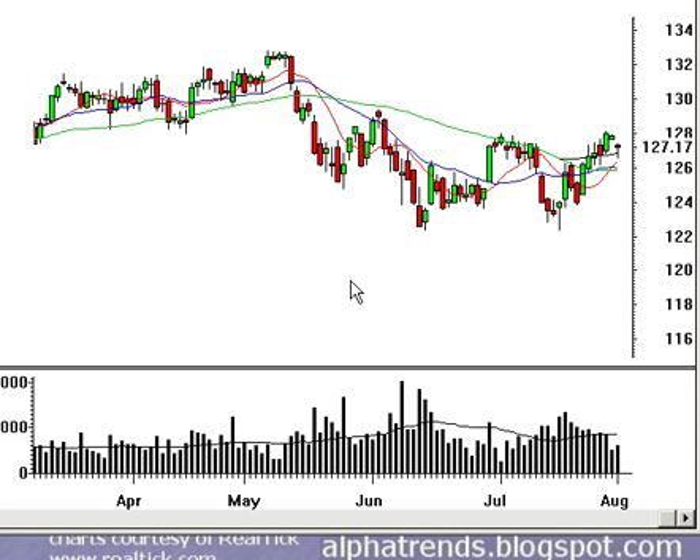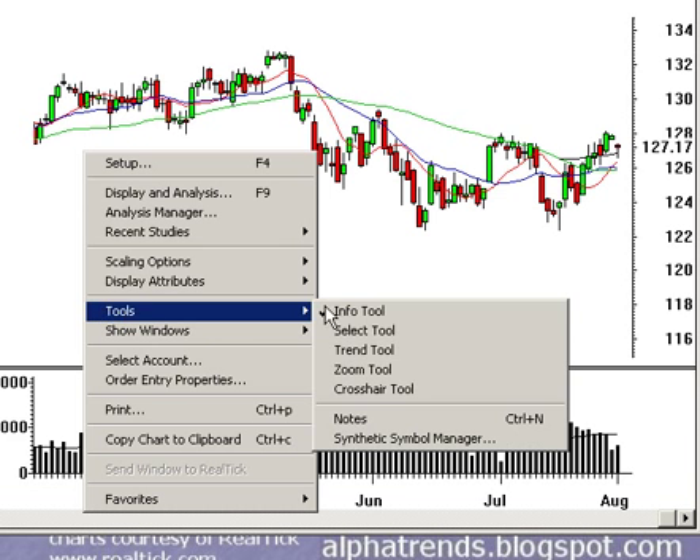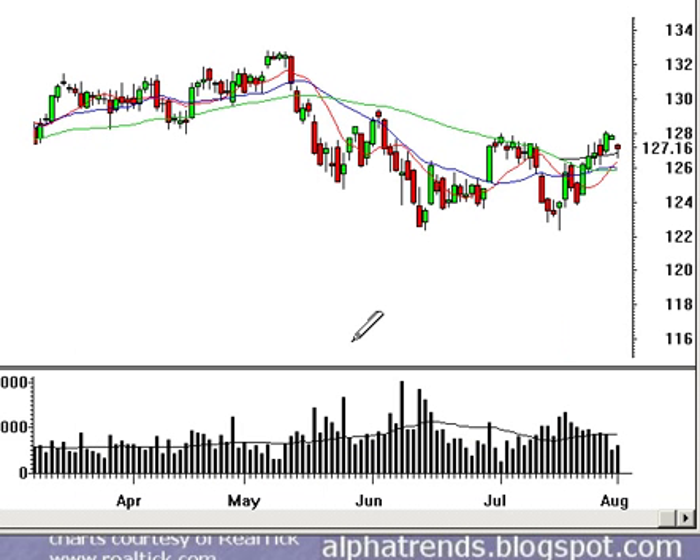Good afternoon, this is Brian Shannon from AlphaTrends Blogspot. It is Tuesday, August 1, 2006, and the market has just closed. I've got the S&P 500 Spiders up on the screen right now, and it looks like that 128 level was indeed some resistance, at least for now.